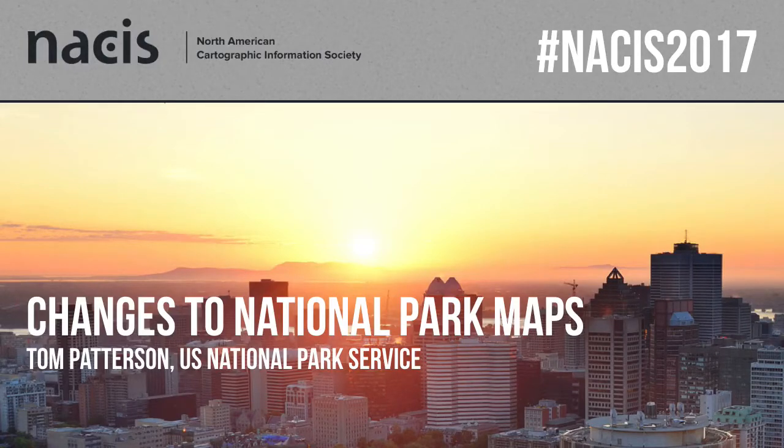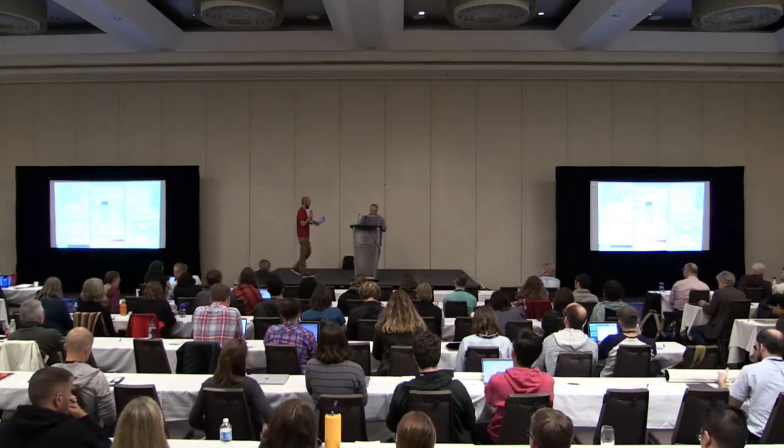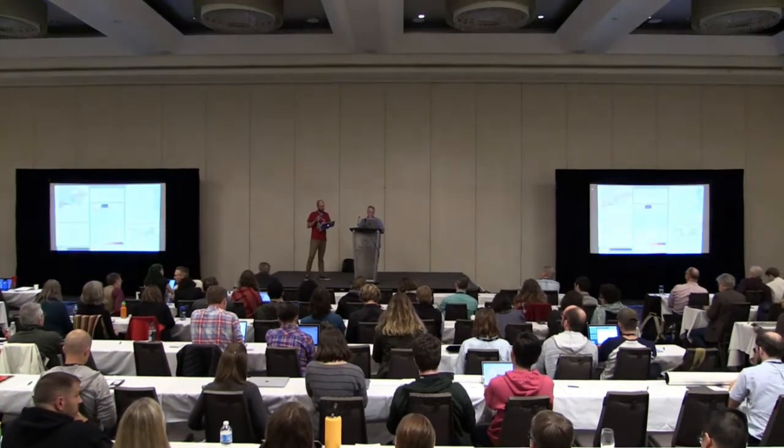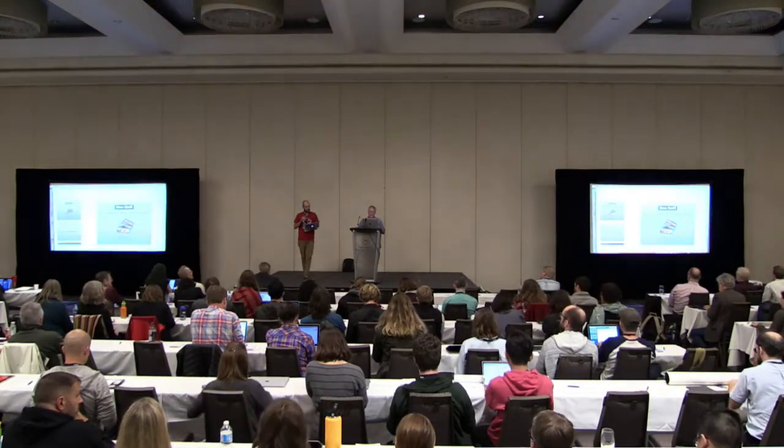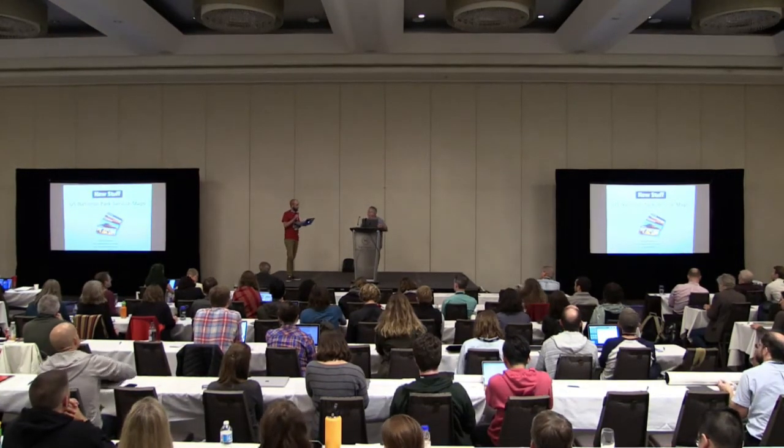Always highly anticipated, Tom Patterson is up next. Tom Patterson is a cartographer at the U.S. National Park Service located in Harpers Ferry Center. His interests include shaded relief, 3D terrain presentation, natural color mapping, and world map projections. Although today he's not talking about any of those things.